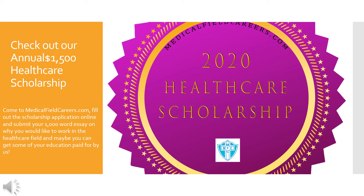Before you go, make sure you check out our annual $1,500 healthcare scholarship. Come to MedicalFieldCareers.com, fill out the scholarship application online, and submit your 1,000-word essay on why you would like to work in the healthcare field, and maybe you can get some of your education paid for by us.